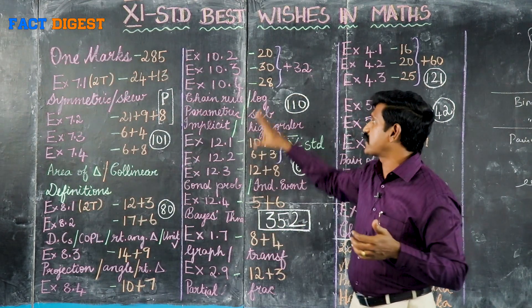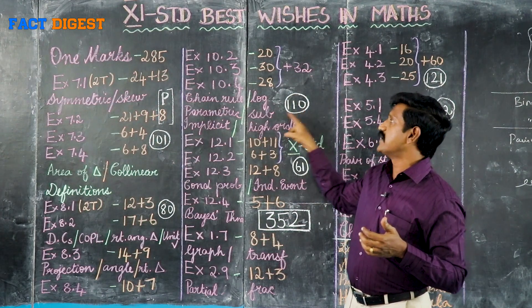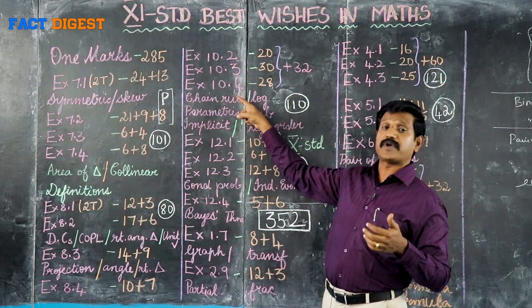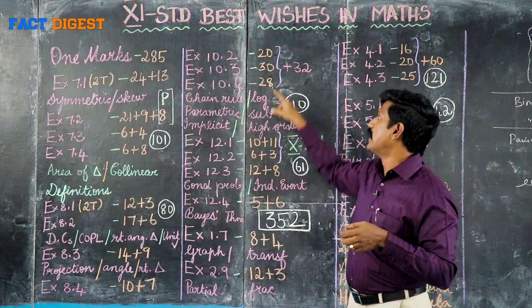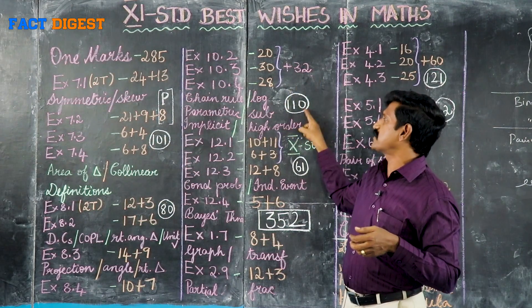In this differentiation, practice many elementary sums — total 110 sums: 10.1, 10.2, 10.3, 10.4. If you practice this, you can cover a total of 32 example sums plus 110 sums practice.